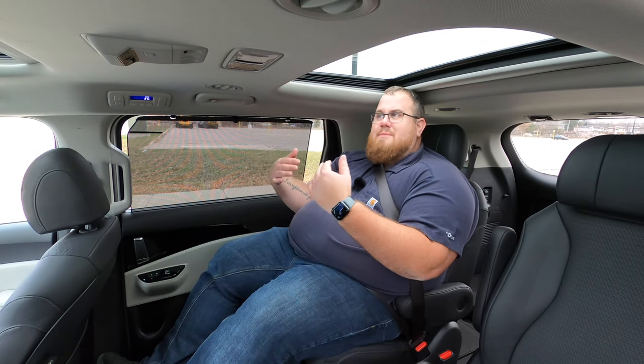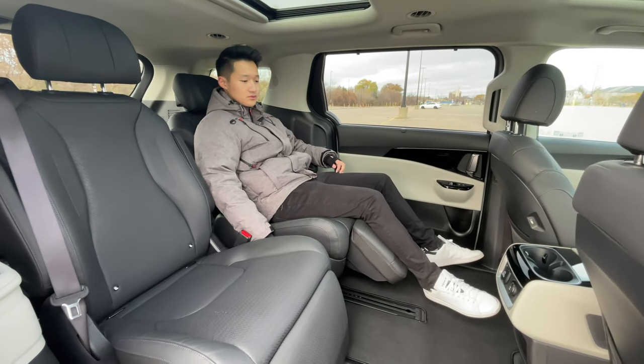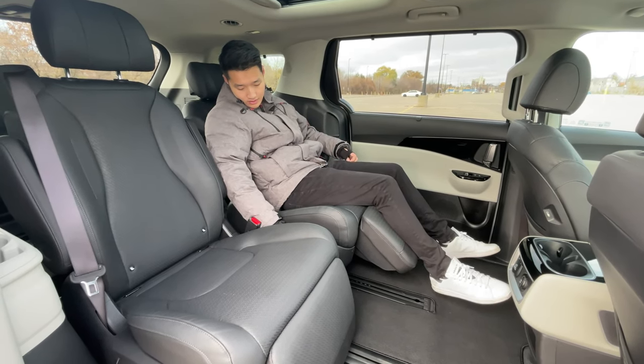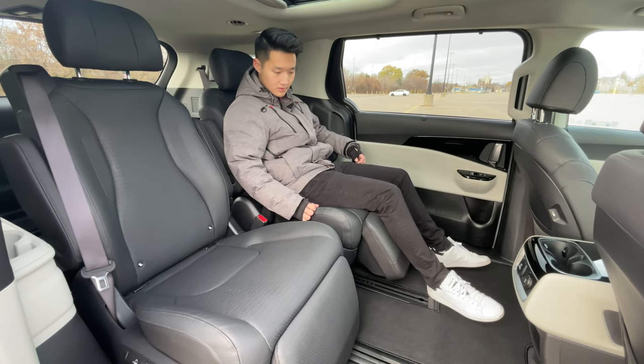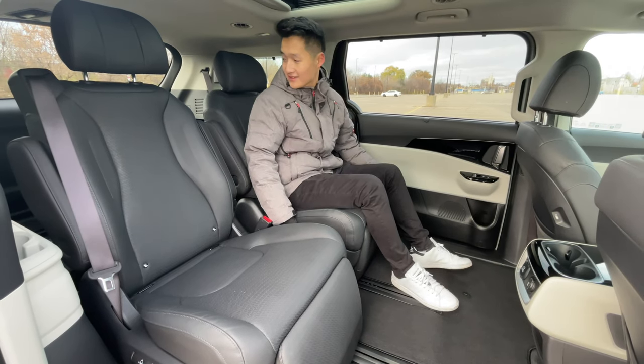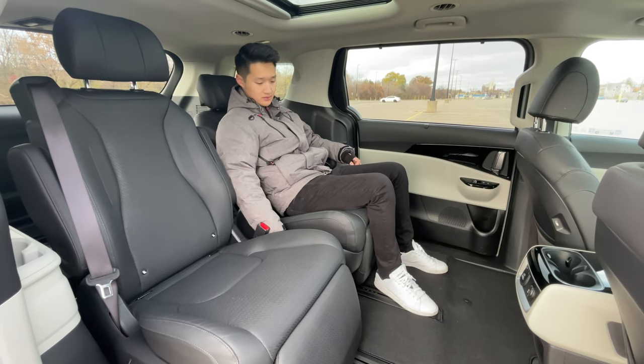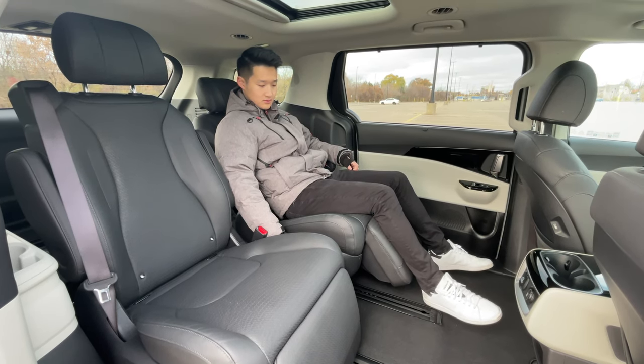We are now in the back of the Kia Carnival, starting back here because there is so much more going on. I am in the VIP lounge — quite a lovely experience. The center captain's chairs can slide all the way back or all the way forward for a proper three-row configuration. If you're being driven around and want to live the life of luxury, this is the place to do it. You've got power controls for the second row, including a leg extender. I could actually just have a little sleep here — it's really comfortable when you're leaning back, almost like going to the dentist but not painful.